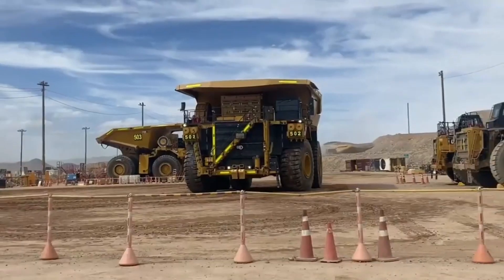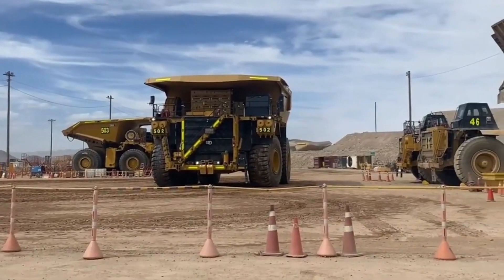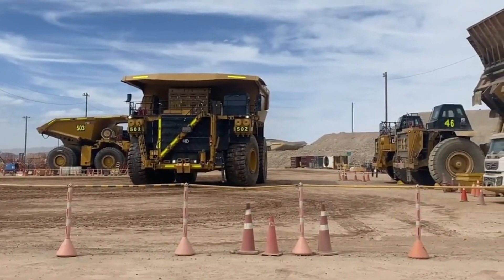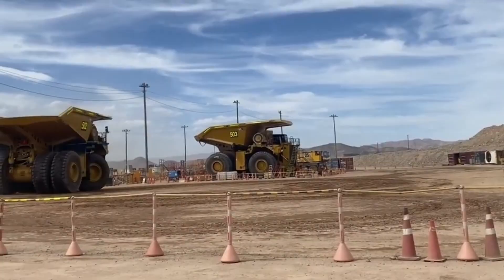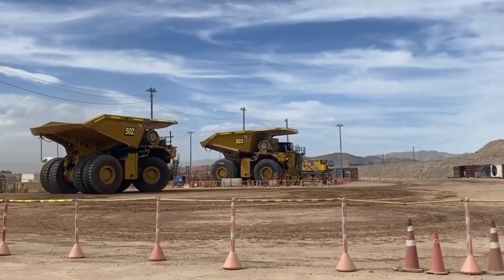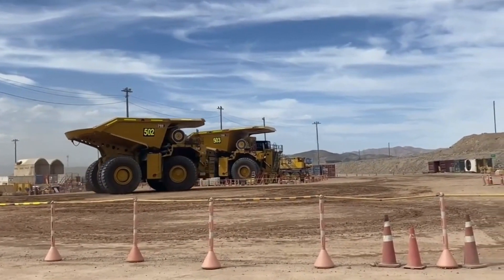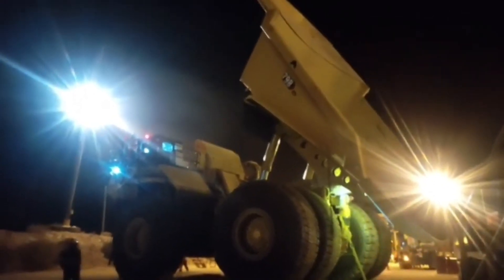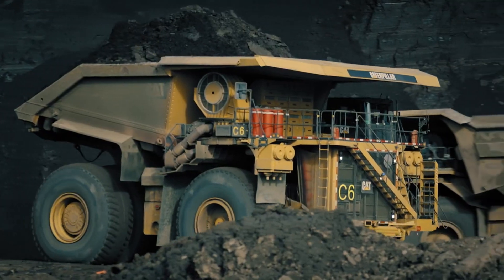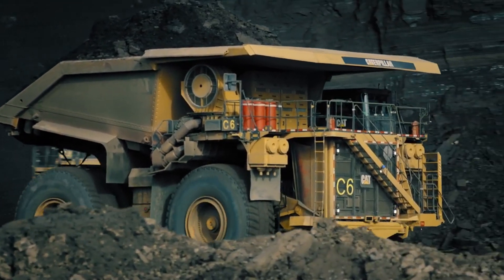Under the hood, it's powered by the CAT C175 engine, and you have the option of choosing between two horsepower settings: 3,500 or 4,150 horsepower. Like the Komatsu, it can hit a top speed of 40 miles per hour. Its fuel tank is a whopping 1,300 gallons, about 50 times more than a typical full-size pickup truck.